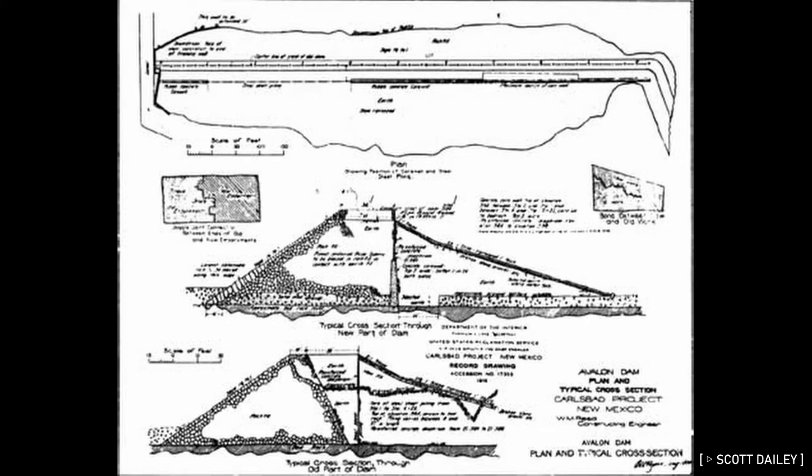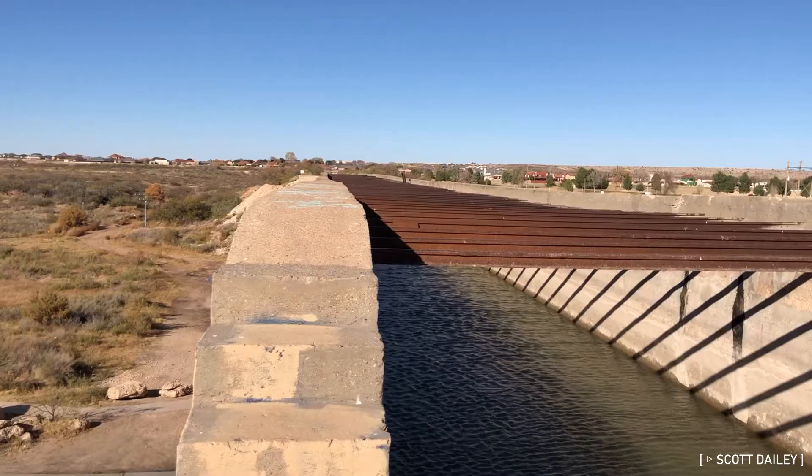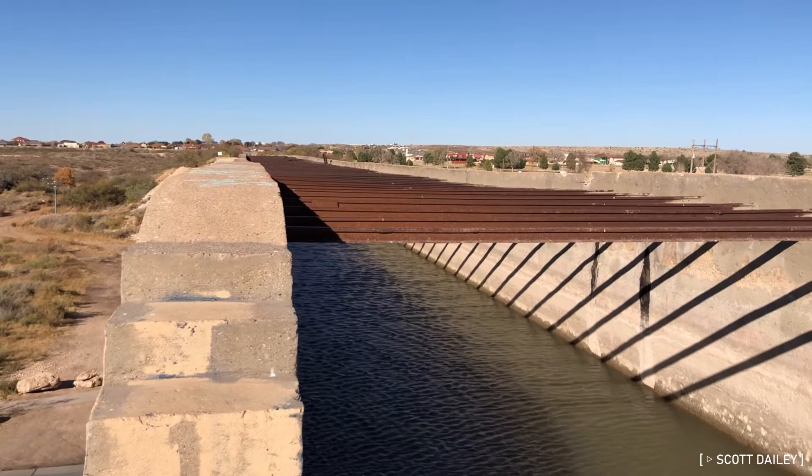Like the flume, Avalon Dam washed away several times as well until its 1907 iteration, which has since been expanded twice. The irrigation project, which includes the dam, the canal, and the flume, was overseen by the Bureau of Land Reclamation in what was then the territory of New Mexico. The Pecos Irrigation and Investment Company, now called the Carlsbad Irrigation District,